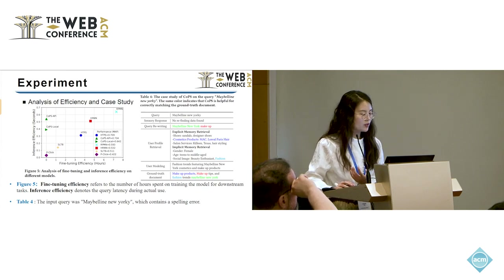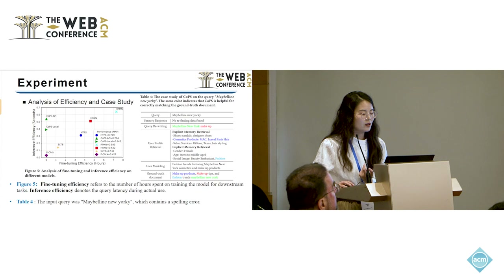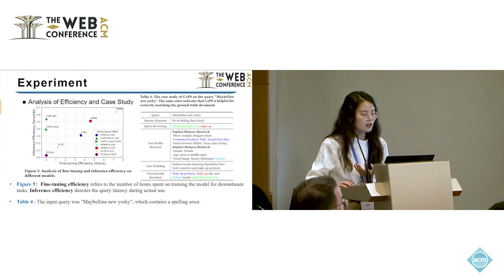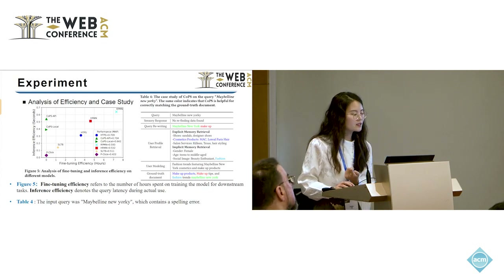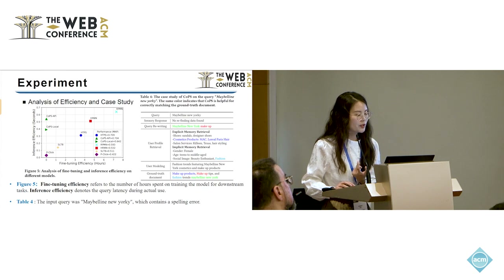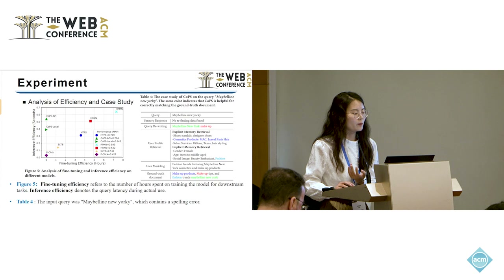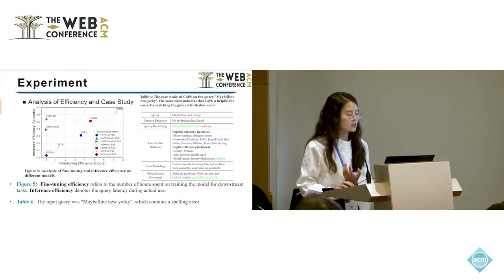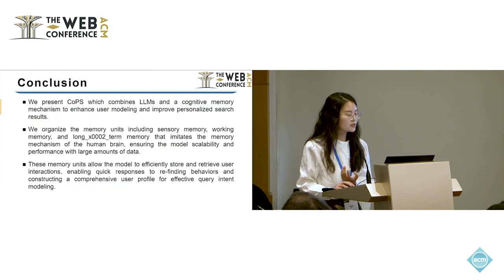Table 4 gives a case study of an input query with a spelling error. First, sensory memory gives a response indicating no re-finding data. The input query is then passed to the query rewriting module to get the reformulated query. Based on the reformulated query, the working memory constructs the user profile by retrieving relevant information from the explicit memory, implicit memory, and short-term memory. This produces the user modeling output representing user preferences, and based on these preferences, our model can rank the most relevant documents higher.